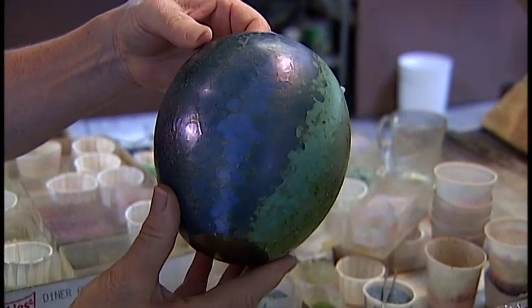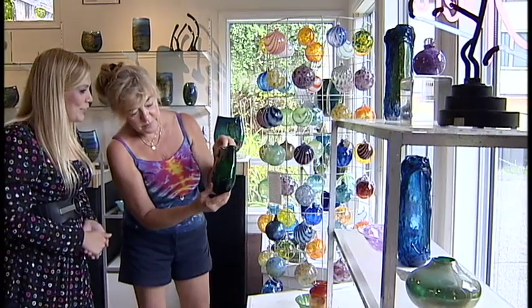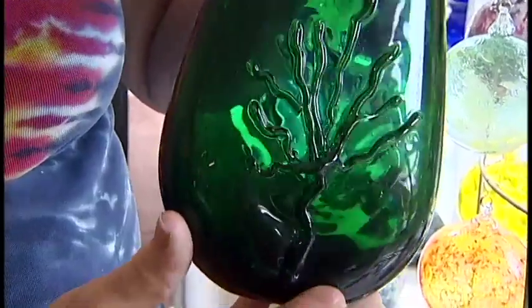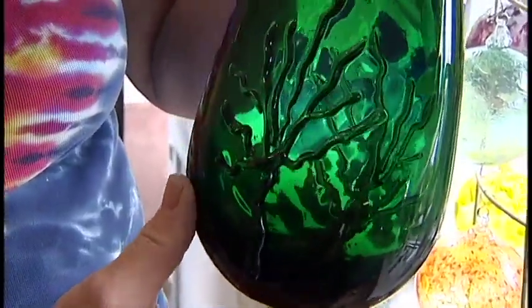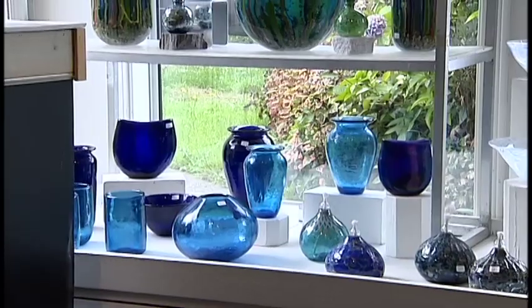Linda takes great pride in all of her pieces, but there's one accomplishment she's extra proud of. The emerald green took me three years to develop that colour, but where there's a will, there's a way. And I think that's part of the creative spirit — experimentation. That's why it was just another aspect of why I wanted to work with the medium.